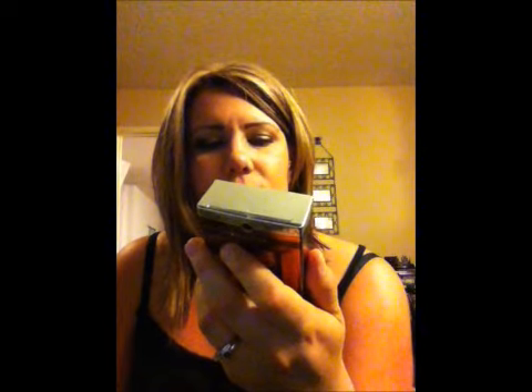I also got two Physician's Formula bronzer pearl items — they were buy one get one free. One is loose pearl bronzer and the other is a tighter pearl that comes with a little brush. You just put it on and it gives you a nice shimmer and summer glow. That's my little haul of birthday gifts and things I bought myself. Hope you guys liked it — I'll be talking to you all very soon. Have a good night, bye!